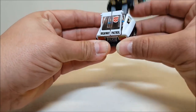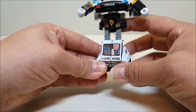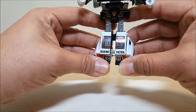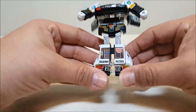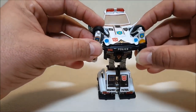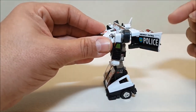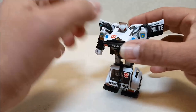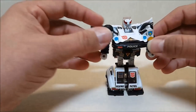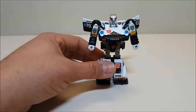Separating the legs locks it so it doesn't fall forward — if you bring them in without separating, it's just going to fall back. So when you bring the robot up, separate the feet and that keeps the robot upright. Then bring the arms down, open the doors all the way, and finally bring down the roof of the car to reveal the head — and there is Prowl in robot mode.